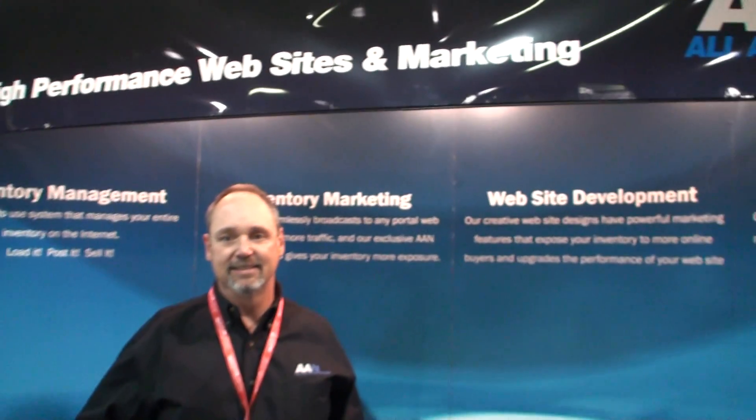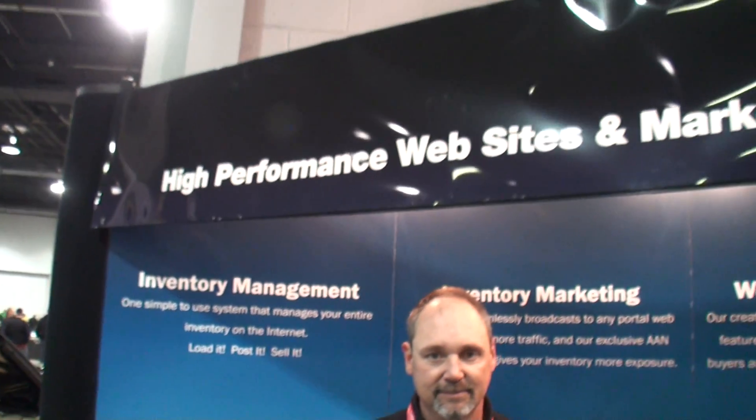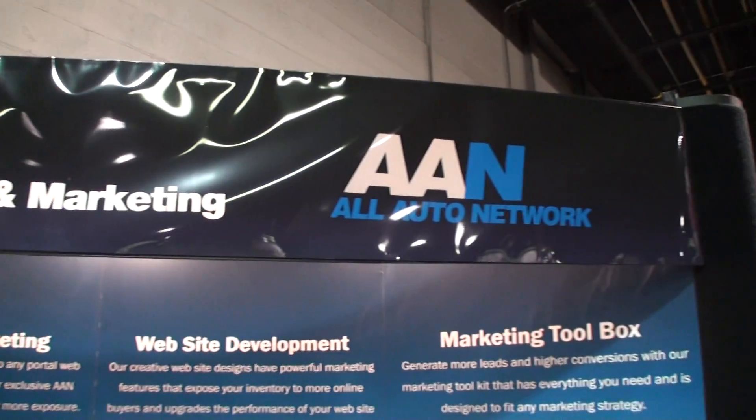For people looking for web development, marketing toolbox, inventory marketing, and inventory management, there's your company. How do we get to that website? What's it called? Well, it's allautonetwork.com. The phone number is 847-782-0300. Call and ask for me — my name's Tony, or anybody in the sales department — and we can help you generate more traffic and more sales on your website.